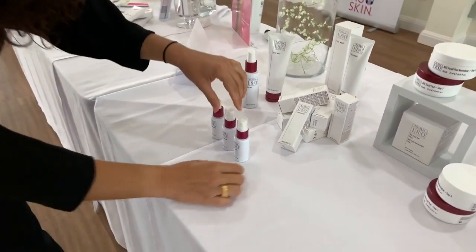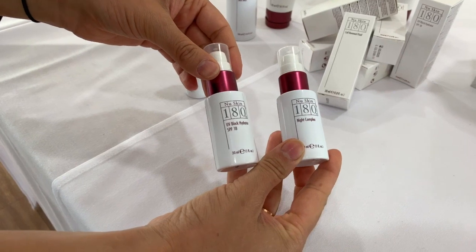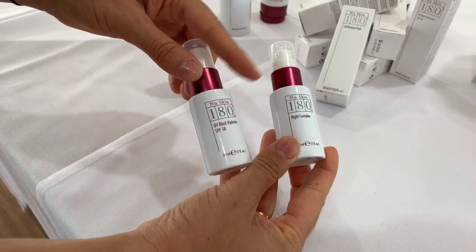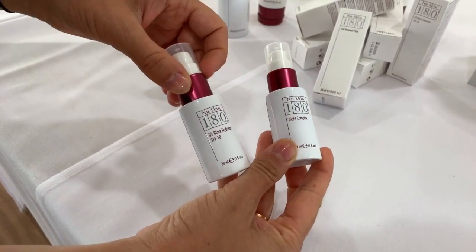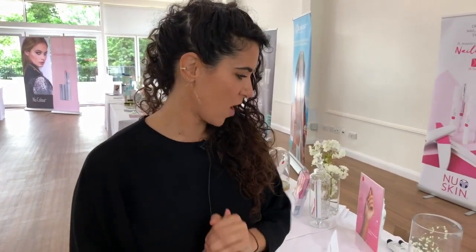Then we have a day and a night cream standing right here. The day cream contains sunscreen — SPF 18. We are an anti-aging company and 80% of all premature skin aging is caused by the sun, so it's super important that we protect with a really good day cream. The night cream helps your skin with hydration and also increases cell renewal so that your skin will appear younger.